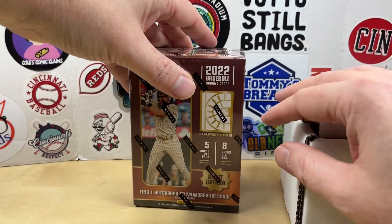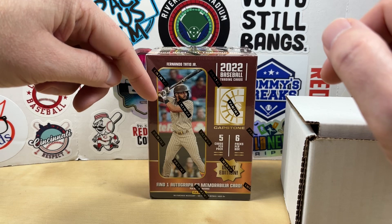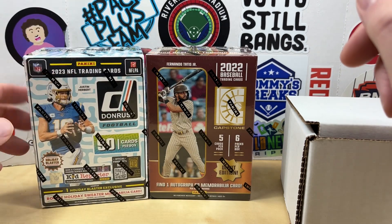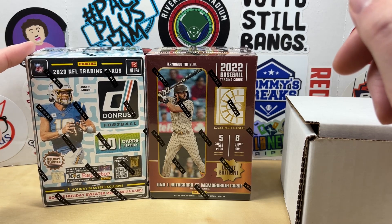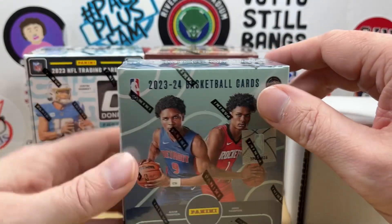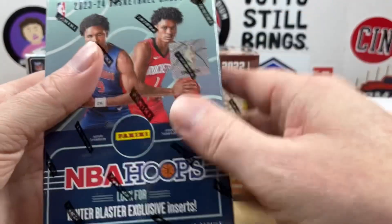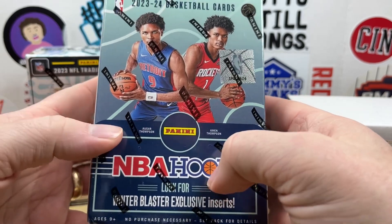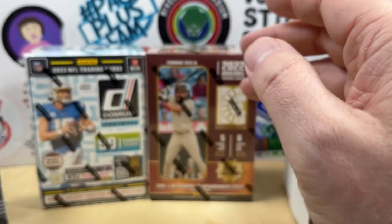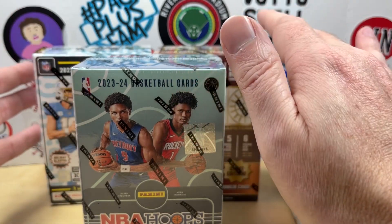First off we have a 2020-22 Panini Capstone Baseball — there's one autograph or memorabilia card in this box. Then next we have a 2023 Donruss Holiday Football Blaster, so you can look for the downtown rookie sweaters. And last, keeping with the holiday trend, I do have this Hoops Holiday Winter Blaster that will go in there as well. You can look for the rookie sweaters and Wemby autographs. All these packs are going into the prize pool.